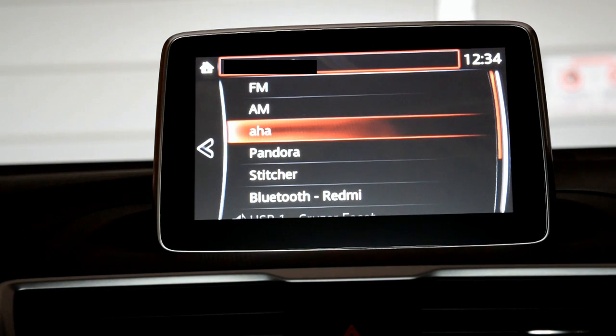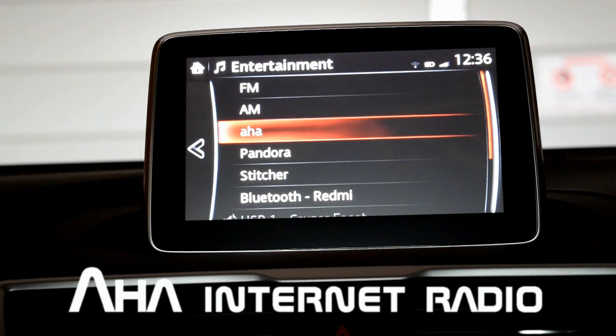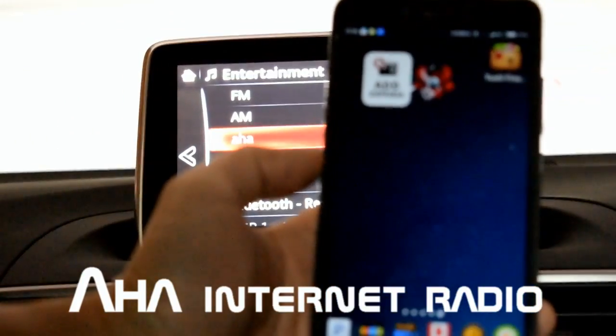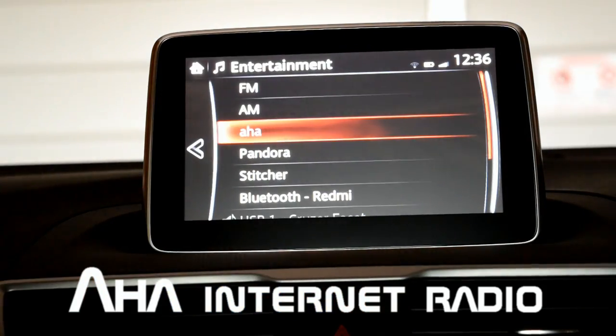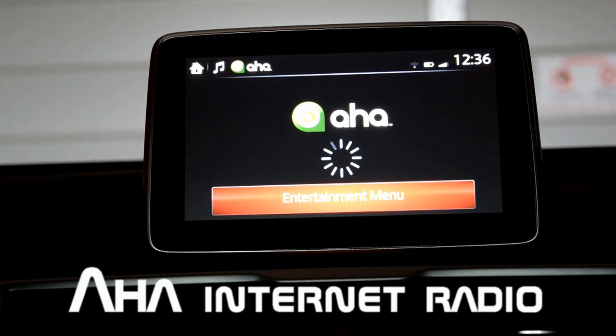I'm going to showcase for you the three smartphone-based applications that you can connect to via the MZD Connect. The first one is AHA. AHA is actually an internet radio app, so you have to go ahead and download that app onto your smartphone. You just open up the app and then click OK on the MZD Connect.